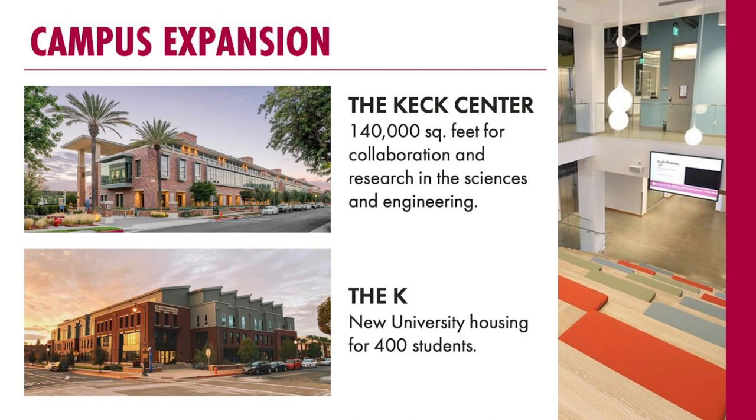40,000 square feet of the Keck Science Center is dedicated to our new engineering school starting in the fall of 2021, so we're really excited about that. At the bottom we've got the K, which is one of our new residence halls located right on campus next to our Dodge College of Film and Media Arts. It's brand new, all apartment-style living for sophomores, juniors, and seniors, about a five to ten minute walk from our main campus — nice to get that apartment-style living right that close to campus. We make sure we're doing what we can to fit the needs and wants of our student population as it continues to grow.